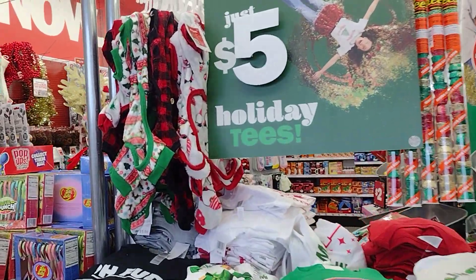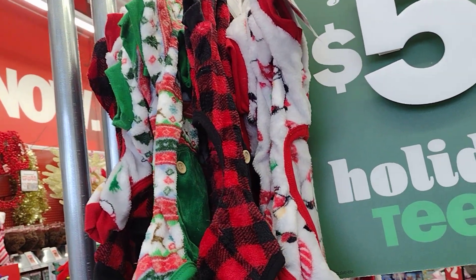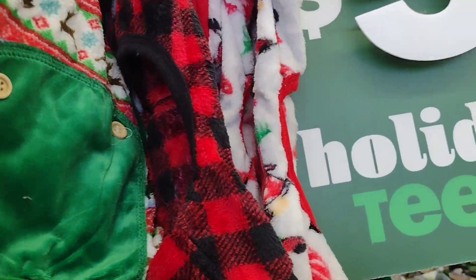Hello guys and welcome! We're at 5 Below, checking out the new holiday merchandise that they've put out in the last two weeks. Look at how cute, you guys. I hope you're having an awesome day so far.